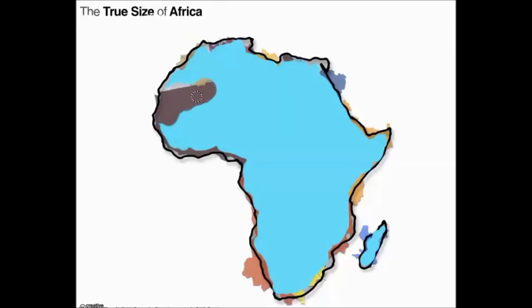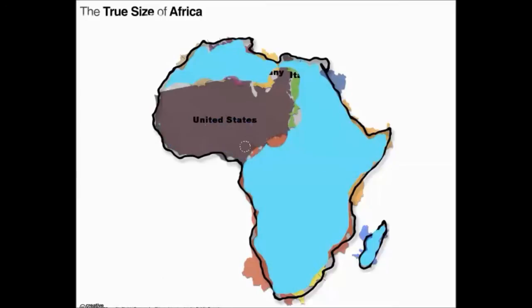Alright, so I'm going to start erasing this part. Can you guess which country this is? We have the United States of America. The United States of America is drawn to scale here, and it would fit right here in this part of Africa. That kind of surprised me, because I had no idea that the United States was about one-fourth or even one-fifth of the size of Africa — it looks like on a normal map that it's about half the size.